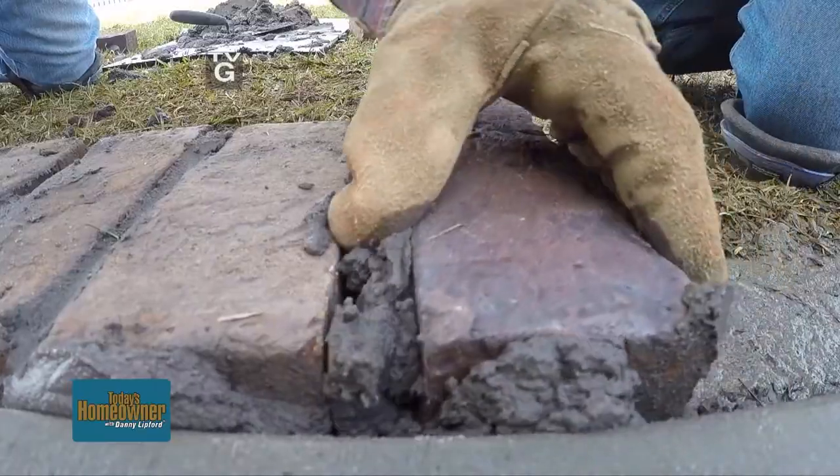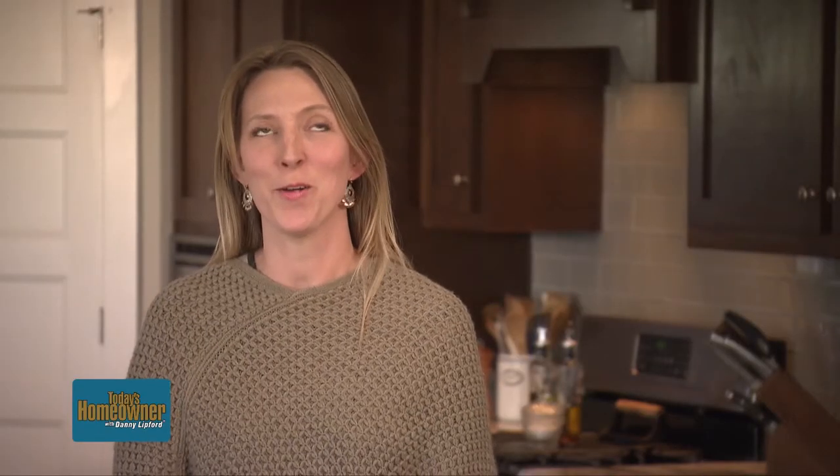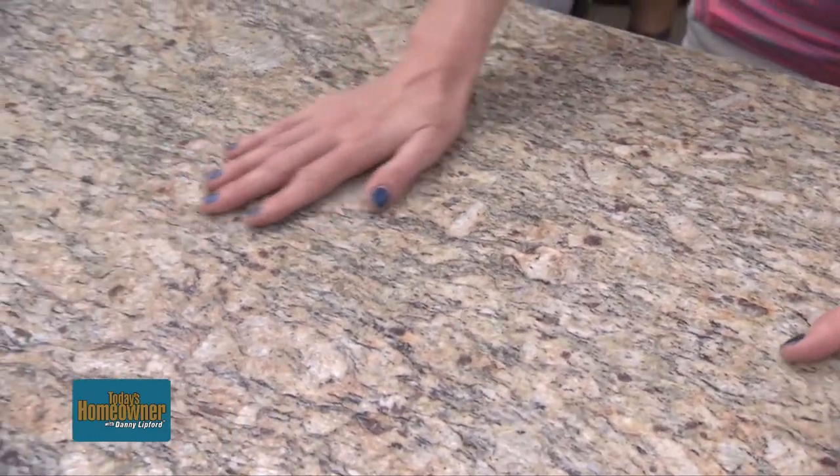The space is ready and so are we. This week on Today's Homeowner, we wrap up part two of our outdoor kitchen project. The granite is so pretty — I love it. We picked the perfect granite.